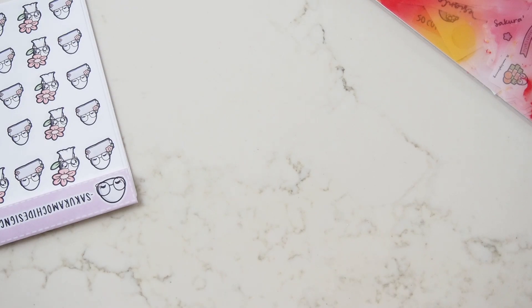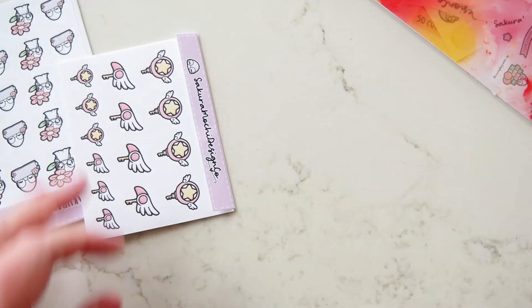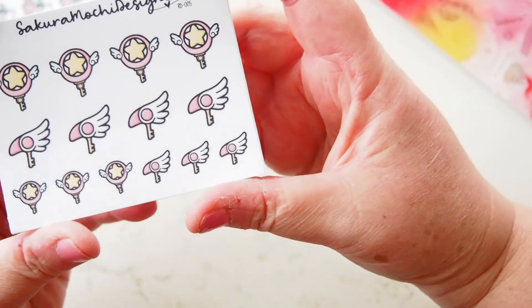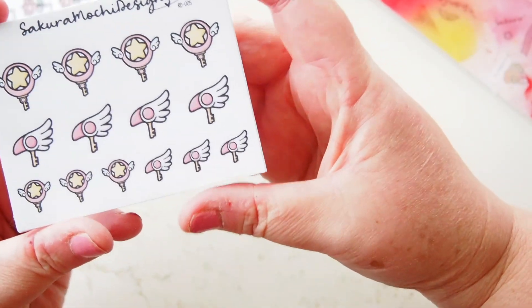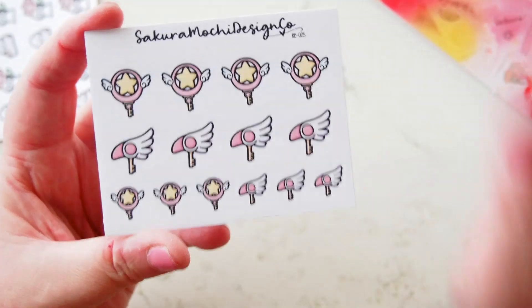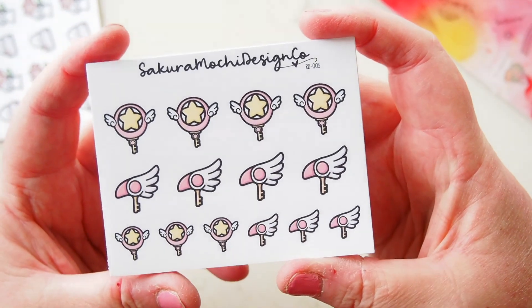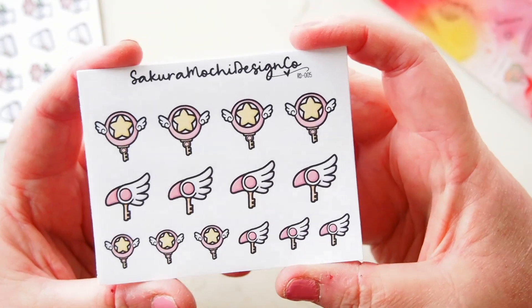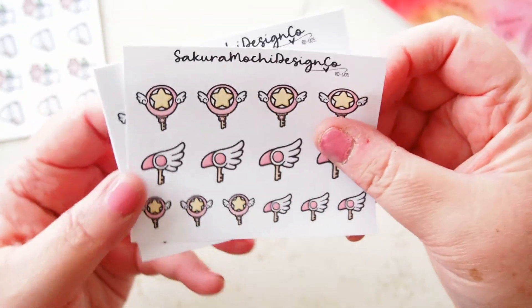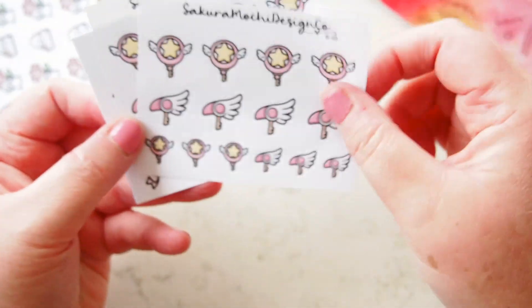Let's start with the small ones. We have these gorgeous little stickers called Card Cap Sakura Keys. They just have that magical quality to me, and my word of the year is magic, so I thought they worked really nicely. They're going to be deco in my spread. I got two sets of those.